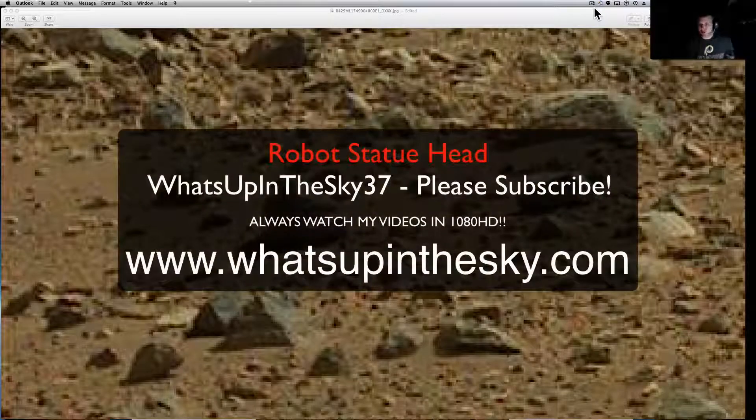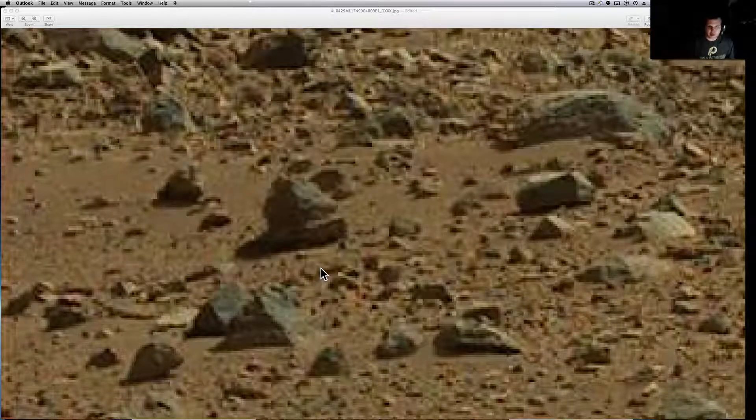What's going on YouTube? It's your buddy Will from the What's Up in the Sky 37 channel, or online at www.whatsupinthesky.com where you can check out everything we're doing — some other stuff we post, we've got a forum there, a bunch of pictures, anomaly pictures from all the Lunar Orbiter missions. You are looking at a Curiosity rover picture that a friend of mine, Daryl, just sent. He's one of my subscribers. I love when you guys send me stuff — you're doing my job for me.